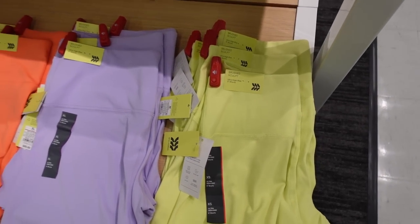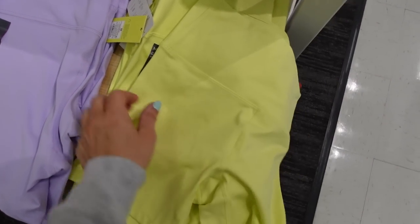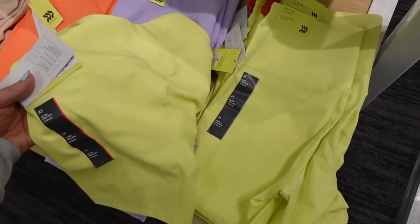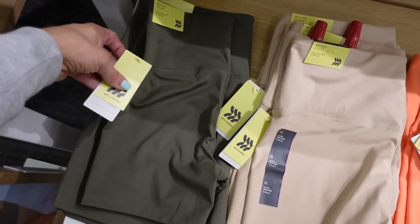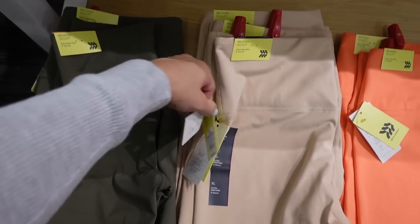Also seeing new colors in the brush sculpt bike shorts — five-inch inseam, ultra high rise, with a really nice oversized waistband look. In yellow, purple, orange, beige, and olive. They're going to be $20.